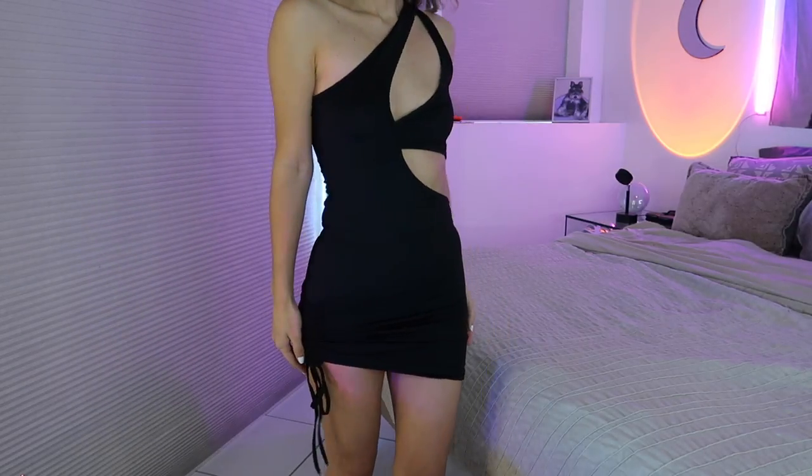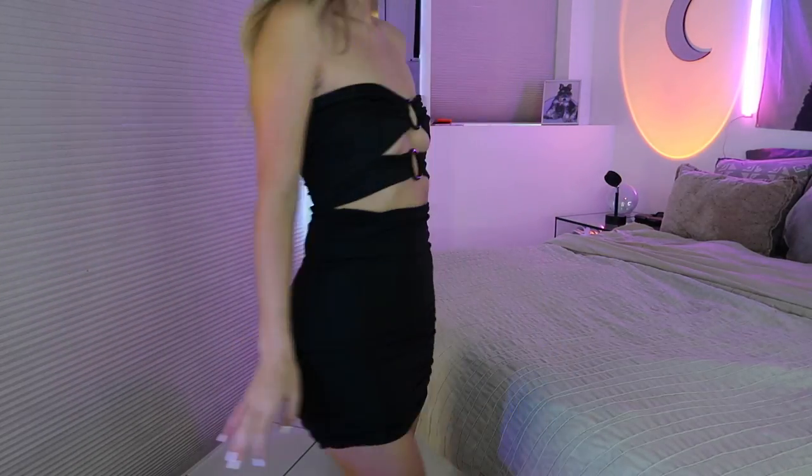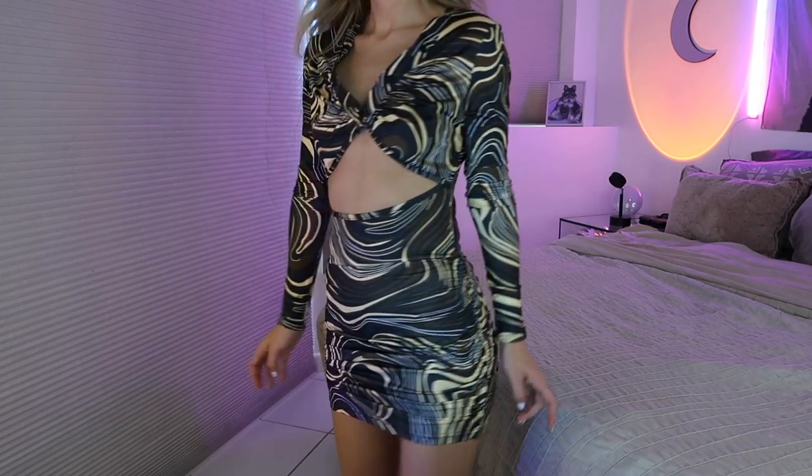Then I got this black dress — similar to ones I've shown before, but this one has a little side ruching pull, which I love because I feel like it makes the dress look cuter. Then I got this black dress that I previously got in blue — the black was out of stock last time but it's back and I had to get it. It's tight, good material, and sexy. Then I got this patterned one — I thought it was a two-piece but it's actually a dress, so this is probably the first thing I'm going to return from this haul.